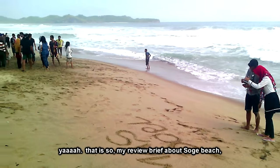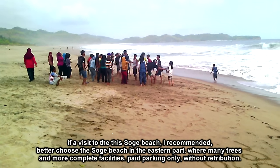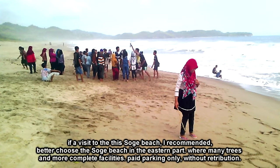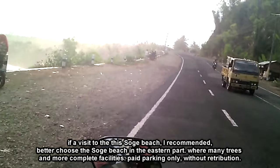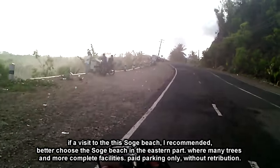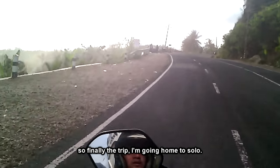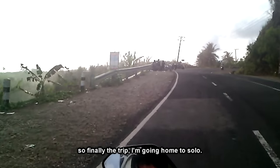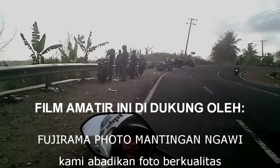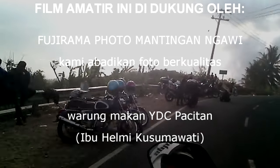Itulah sekian singkat review tentang pantai Soge. Jika berkunjung ke pantai Soge ini, saya sarankan lebih baik masuk ke pantai Soge yang di bagian timur, di mana banyak pohon teduh dan fasilitas lebih lengkap. Bayarnya pun cuma parkir, tanpa retribusi. Sekian perjalanan saya kali ini, saya pulang dulu ke Solo. Terima kasih telah menonton!